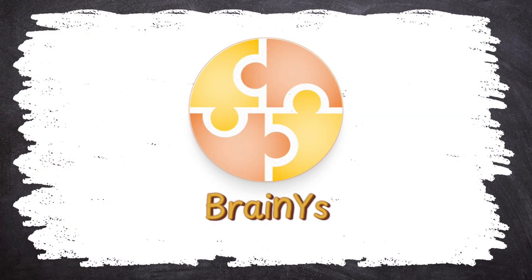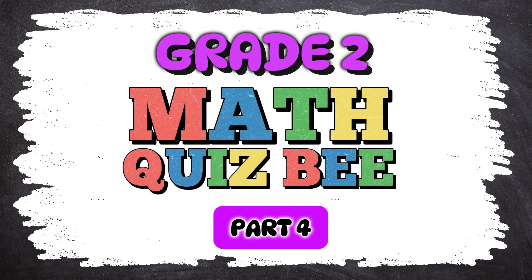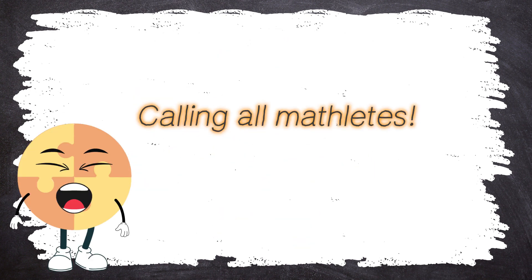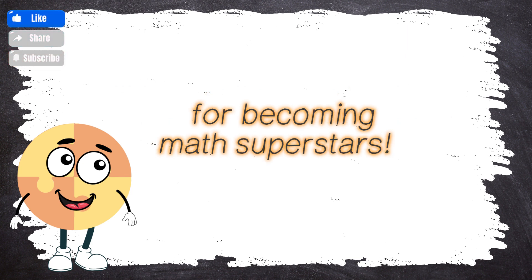BrainWise presents Grade 2 Math Quiz B Part 4. Calling all Mathletes! Welcome back to BrainWise, your training ground for becoming math superstars!